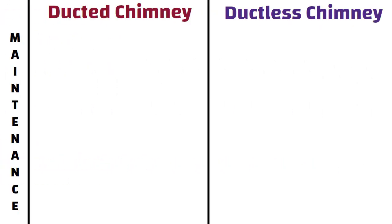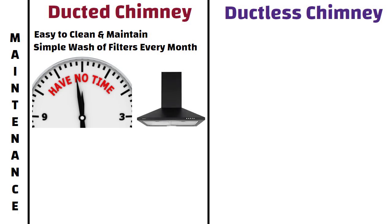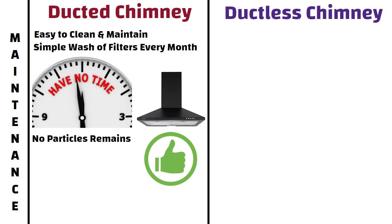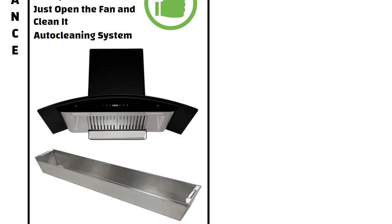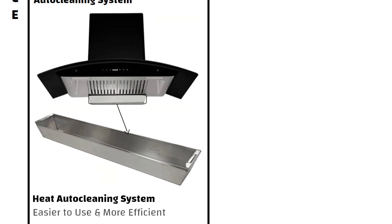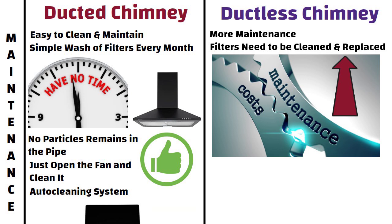Maintenance. Ducted chimneys are easy to clean and maintain — a simple wash of the filters every month is enough. If you don't have enough time for chimney cleaning, a ducted one is the more appropriate option. Most ducted chimneys also come with an auto-cleaning system involving an oil collector, and some advanced models come with a heat auto-cleaning system. On the other hand, ductless chimneys require more maintenance as their filters need to be cleaned and replaced frequently, which raises maintenance costs in the long run.